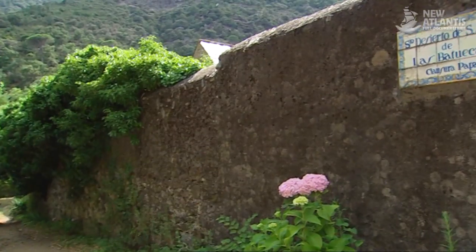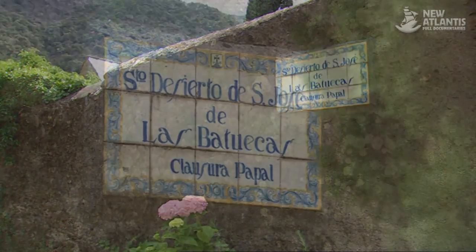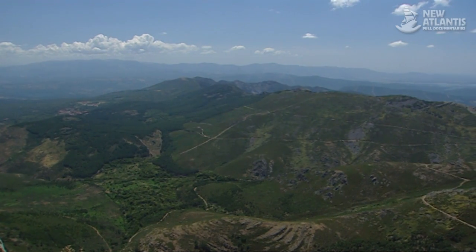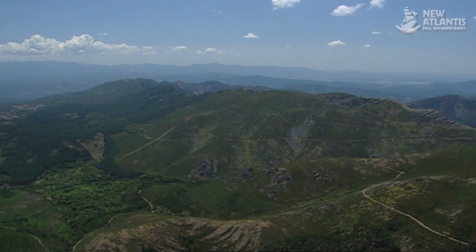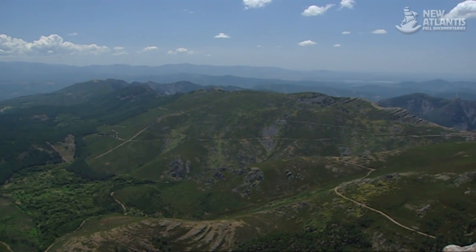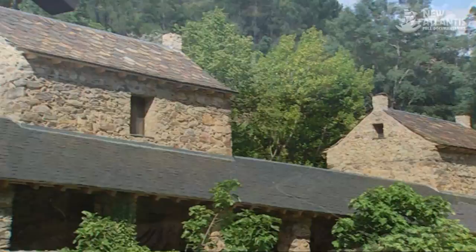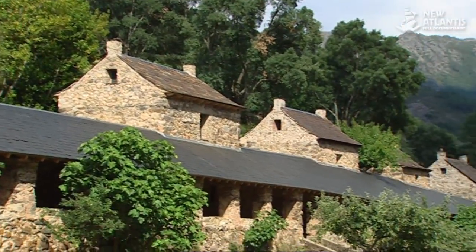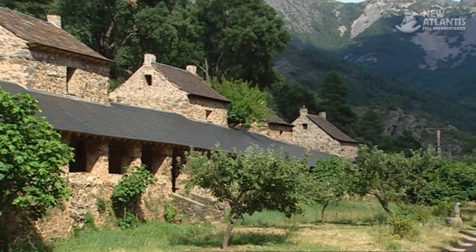Batueca is one of the two active Carmelite deserts in Spain, along with the one in Palmas de Benicase. As one approaches its intricate valley, one gets the impression of approaching the ends of the Earth. In the midst of a jagged terrain formed by this semi-tropical microclimate, it maintains the structure originally designed by its Descalzo, or barefoot, founders, which responds to the Carmelite norm of simplicity and austerity. But not even this place has remained on the sidelines of history.